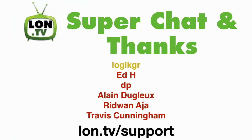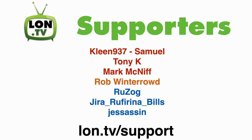This week's wrap-up is being brought to you by all of you, and I have some super chatters and super thankers to thank. I first want to thank Logi KGR who made a gold level contribution on our live stream the other day — thank you very much for your generous support. I also want to thank Ed HDP, Elaine Duglo, Ridwan Aja, and Travis Cunningham, who all made super chat and/or super thanks contributions to the channel since the last time we got together.